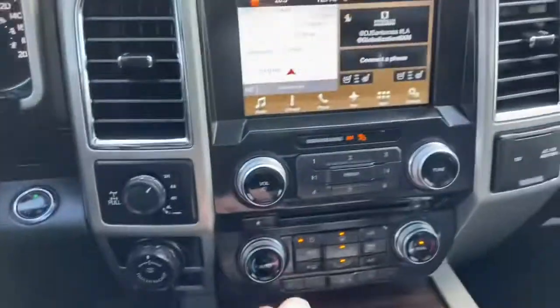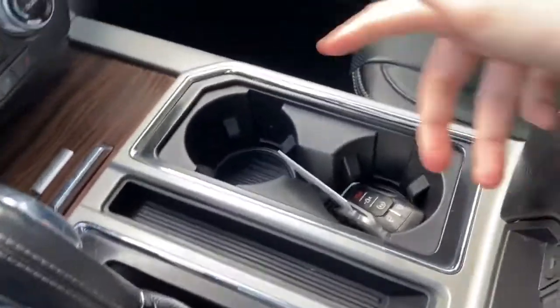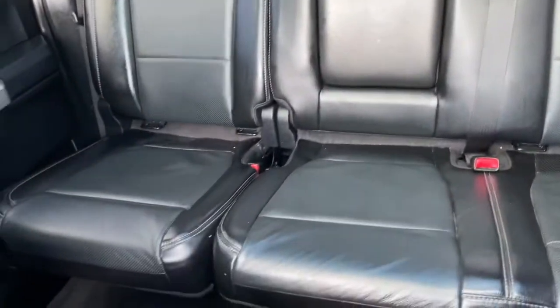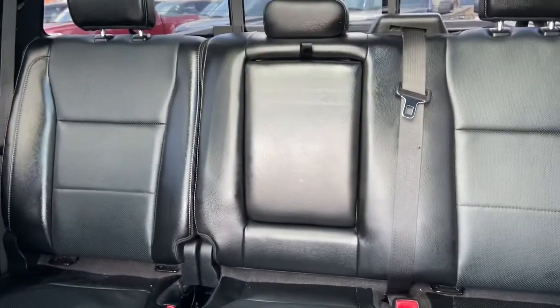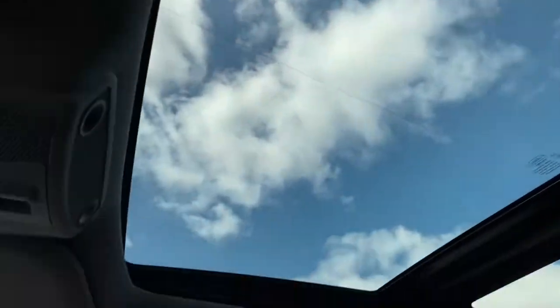We have our gear shifter which will bring up the reverse camera when you shift. Off to the right you have two cup holders here. We also have our center console in the middle with another 12 volt outlet. As for the rest of this truck, we have black leather throughout, a 60/40 split in that back bench with a pop-down armrest for your rear passenger, rear sliding window with rear defrost, and up top is a dual panel moonroof.